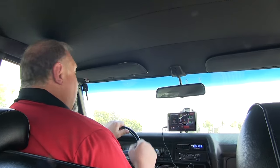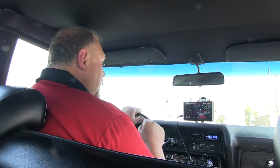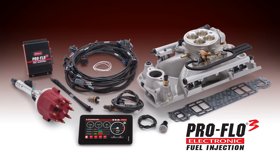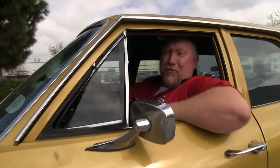Very simple. Edelbrock with the ProFlow 3 system is bringing to you 21st century fuel injection technology on your old muscle car or hot rod. Edelbrock ProFlow 3 Fuel Injection — check it out.